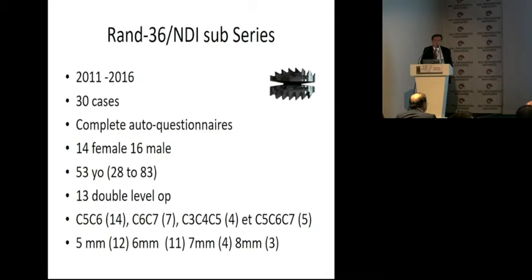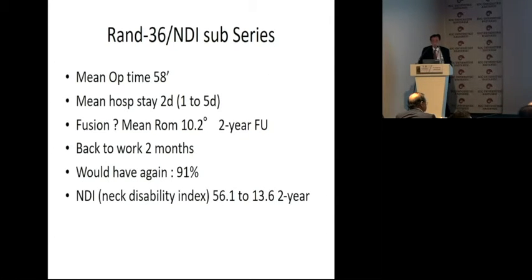We have a smaller series of patients with more than two-year follow-up — 30 cases, 14 females, 16 males, mean age 53 years, with 13 double-level operations at levels C5-6, C6-7, C3-4, C4-5. The mean operating time was very low at 58 minutes. Mean hospital stay was two days. Mean range of motion after two years was 10 degrees. Patients were back to work after two months. 91% of the patients would have surgery again. The Neck Disability Index improved from 56 to 13.6 after two years.